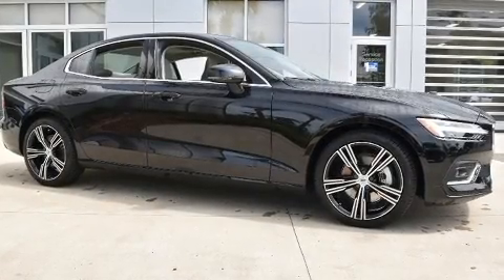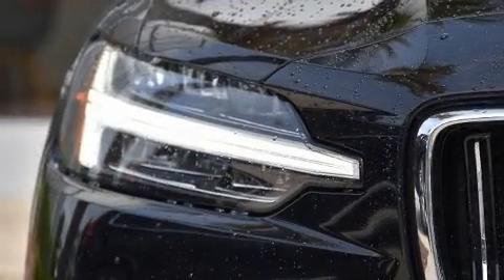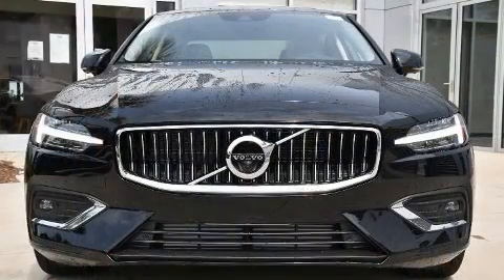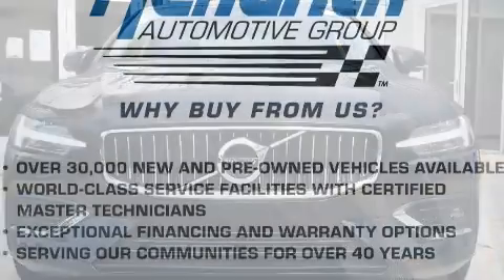Climb inside the 2021 Volvo S60. This four-door, five-passenger sedan is waiting for you to take home. Smooth gear shifts are achieved thanks to the two-liter four-cylinder engine, providing a spirited yet composed ride and drive.